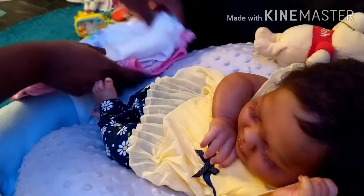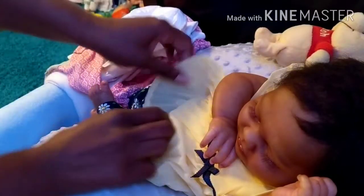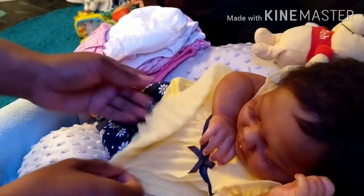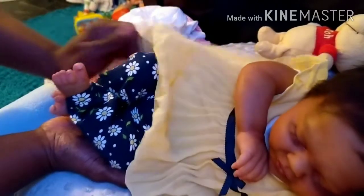I already have her pajama of the night set up — the little elephant sleeper that came with her. I'm going to get her dressed tonight, so I'll be back. Hopefully, weather permitting, I'll be back.